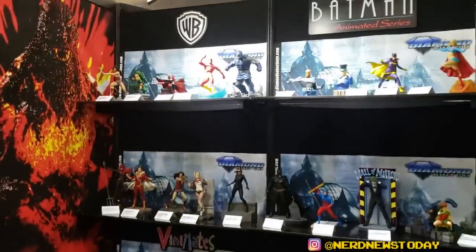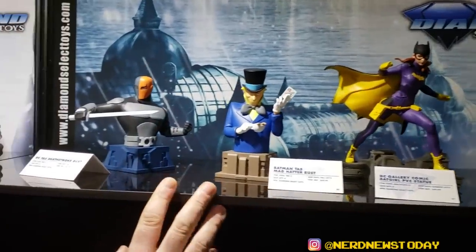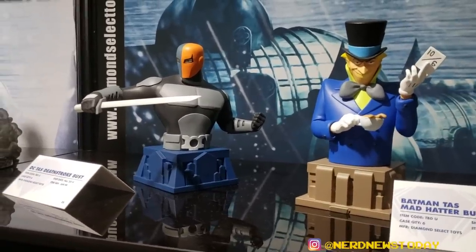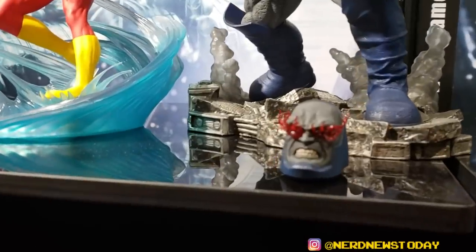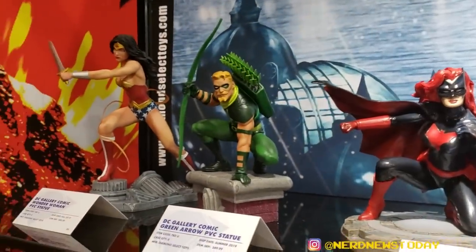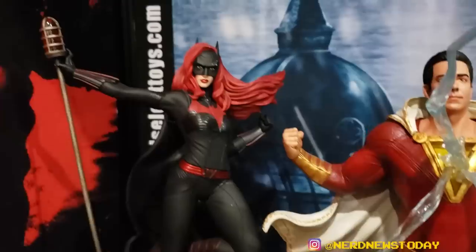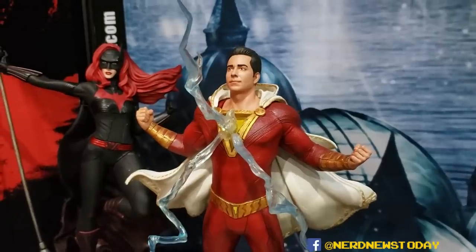Last but not least, our DC section — mostly gallery PVCs. We've shown a lot of these before: Supergirl, Batgirl. We're showing the Mad Hatter bust for the first time from Batman: The Animated Series, and Deathstroke from Beware the Batman — these continue our resin bust line based on the animated looks. Over here: Darkseid, Green Arrow, and Wonder Woman haven't been offered to retailers yet, but Flash and Batwoman have and should be coming out pretty soon. And right below that we have some TV stuff — showing off the CW Batwoman PVC for the first time. We previously showed off the movie Shazam — that is really a spot-on Zachary Levi likeness.